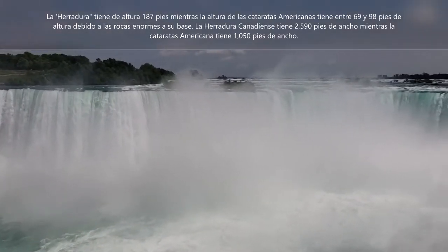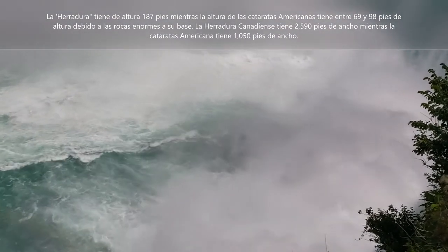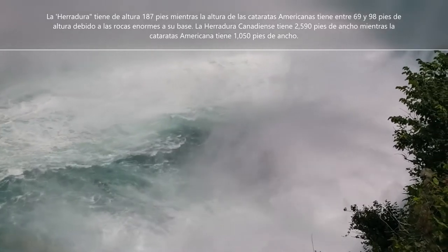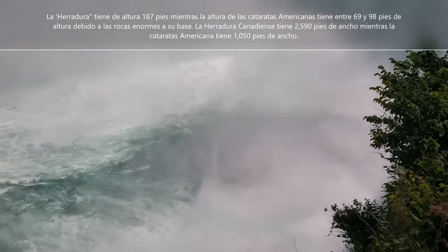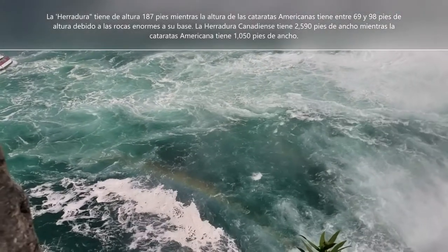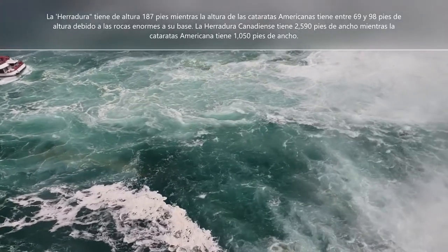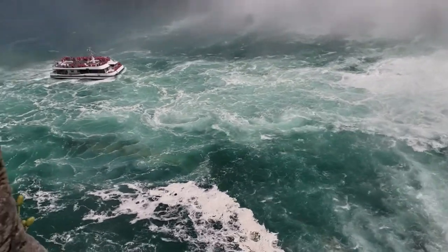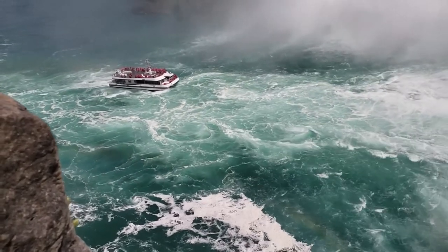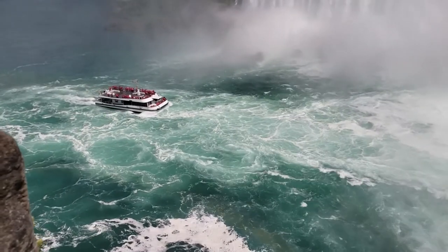They haven't opened the border ports yet to travel between the United States and Canada. And if you travel, you have to quarantine for two weeks. So here we are. You can see a rainbow here — an arcoiris. And here comes one of the tour boats that does a tour close to the falls.